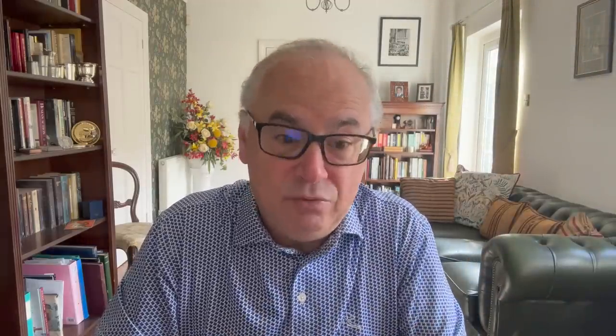I bought this one here — it's a 5 franc coin, 1872 from France. It's a rare one, and he charged me 50 pounds for it. If you look under the Silver Age Coins website, which I recommend, you can see that it is a rare one: only 57,000 were minted. You can see that in 1873, 27 million were minted of the same coin. So I think I got a pretty good deal — it should probably be worth more like 100 pounds. Am I going to sell it and make a profit? No, I buy these because I like them and hopefully keep them as long as possible.